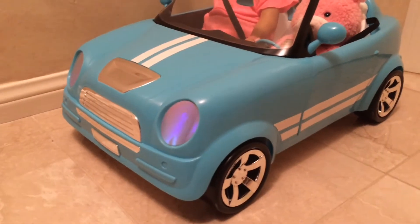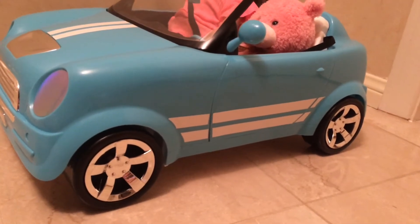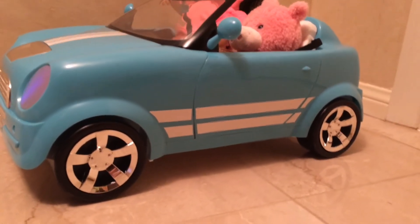I just love telling people that I received a car for my birthday. They didn't really understand that it was meant for dolls. That's okay — what they won't know won't hurt them.